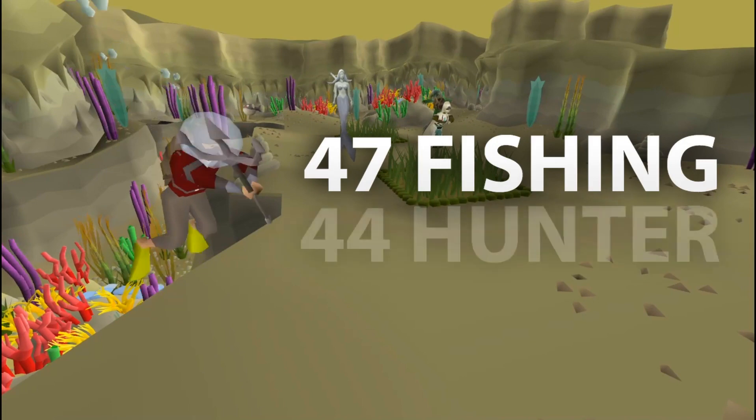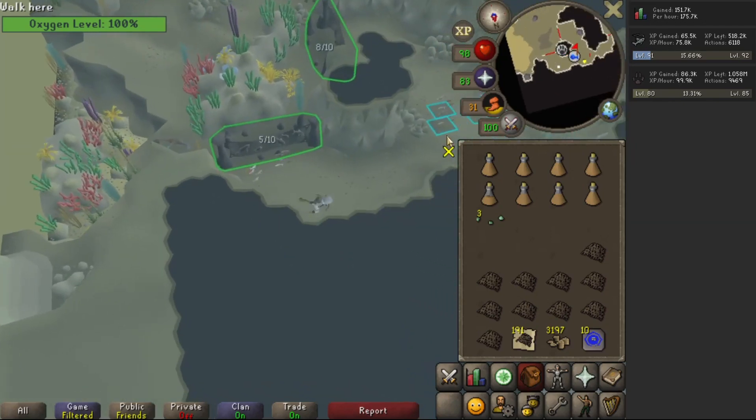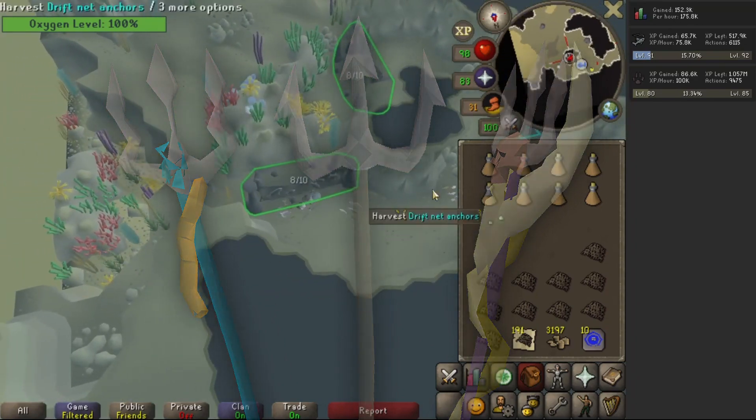It requires 47 fishing and 44 hunter to do. You also need access to Fossil Island, as well as diving equipment. Using a trident — whether it be a trident of the seas, swamp, or a merfolk trident — you'll significantly increase the chance of successfully catching a shoal into the net.